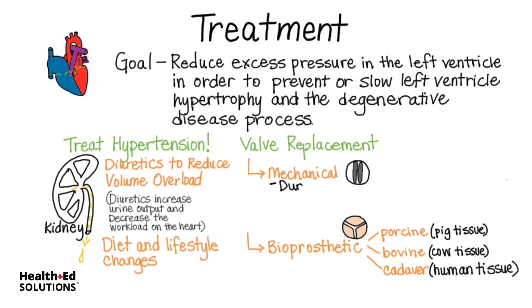Mechanical valves are more durable, but they will require a lifetime of anticoagulants in order to prevent rejection of the valve. They also make an audible noise heard outside of the body, often disconcerting to the patient and sometimes even family members.